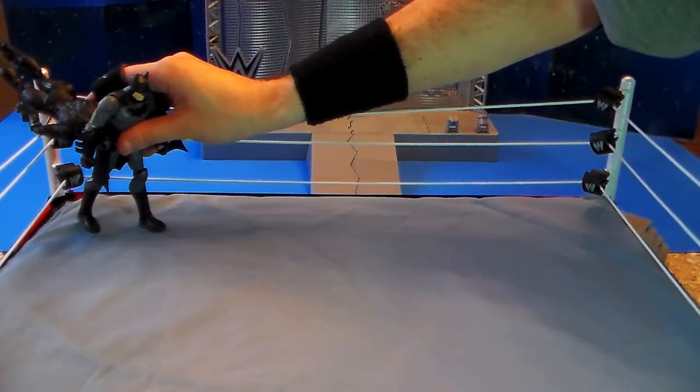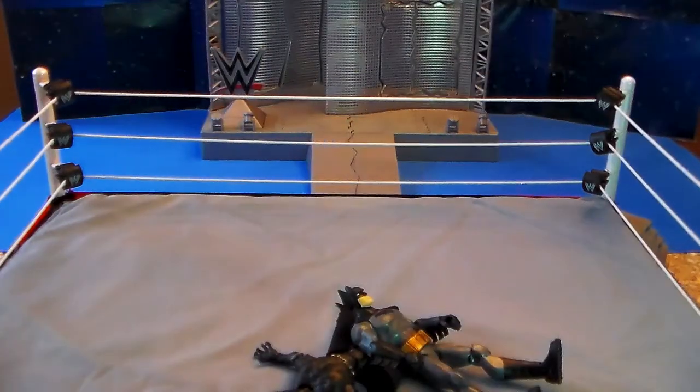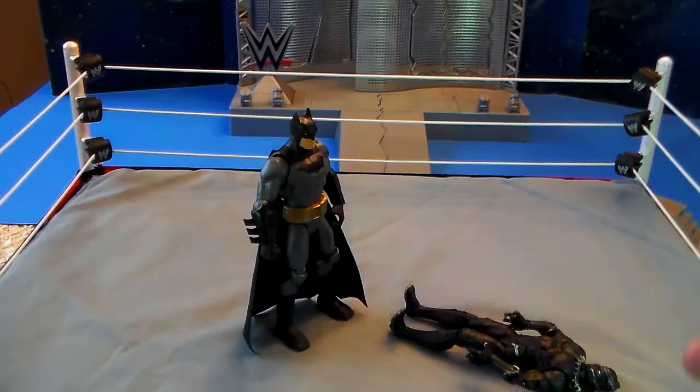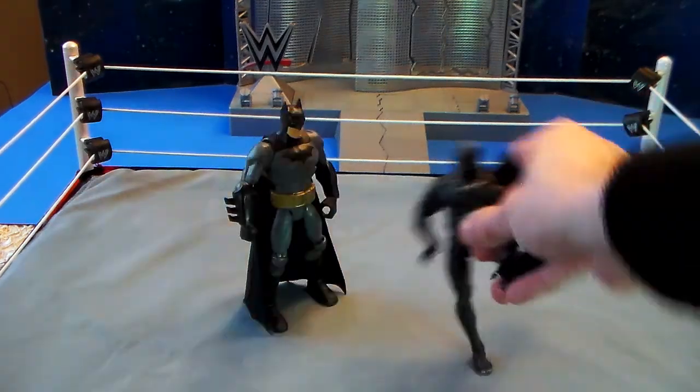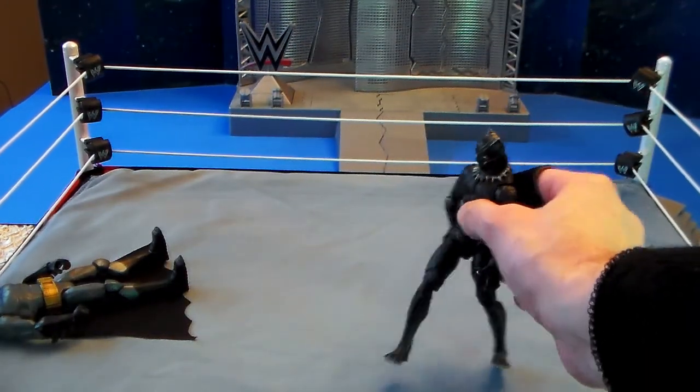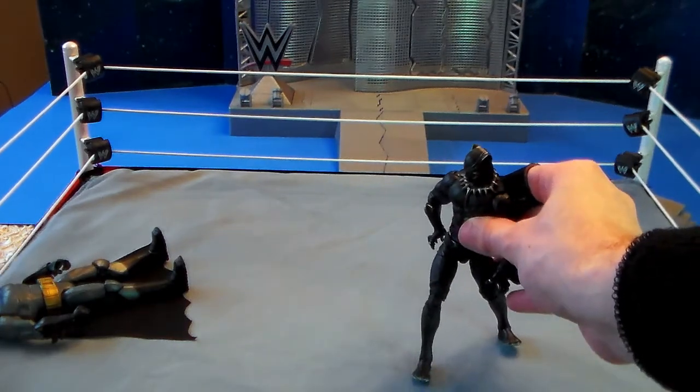Batman looks like he has Panther in a headlock. Face-first running bulldog — down goes Panther straight to the mat. Panther is slow to his feet. Spinning roundhouse kick by the Black Panther — so quick, so agile. Batman never even saw it coming.